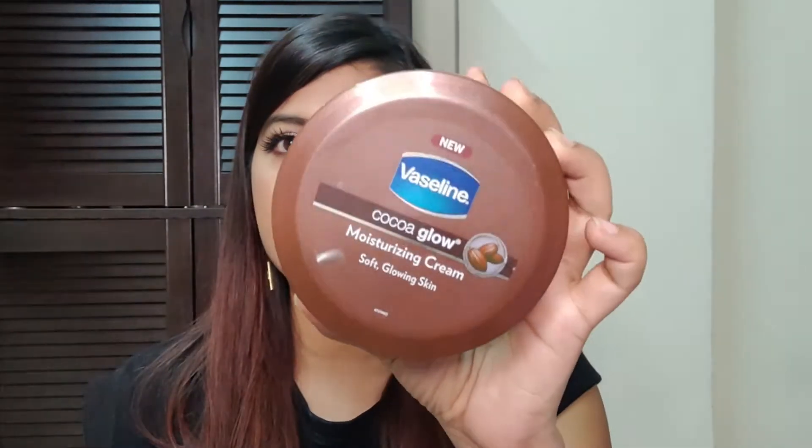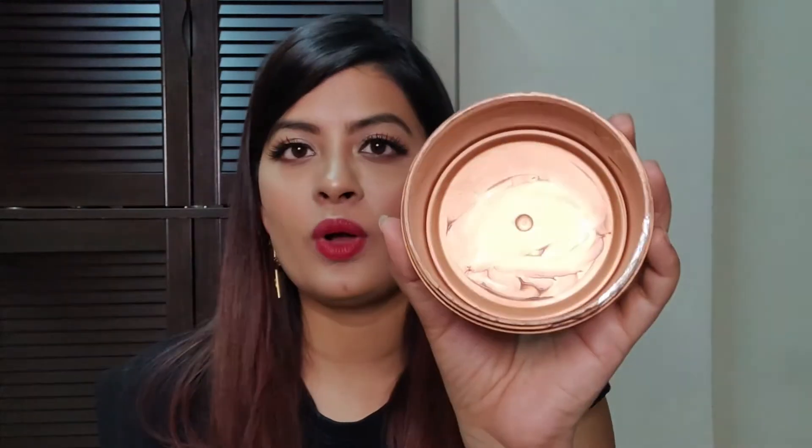All the details will be in the description, so do not forget to check that out. Next I have is a body butter from Vaseline. This is their Cocoa Glow Moisturizing Cream. This is very good — I don't know how many tubs I've finished. I highly recommend you guys to try it out. If your skin is very dry and frequently dry, then trust me, this is something you need. And you will not regret buying it.